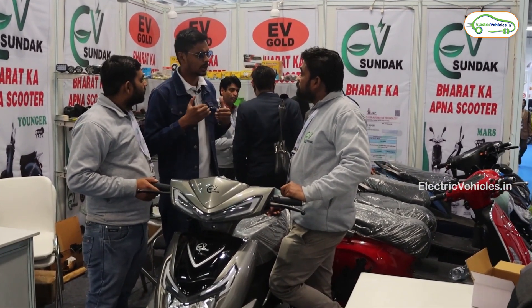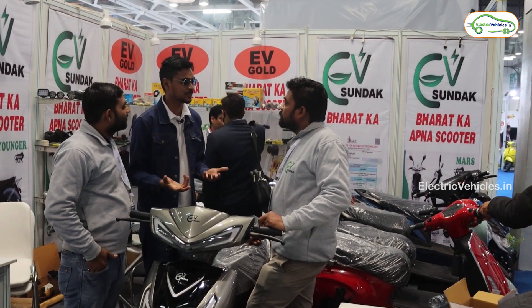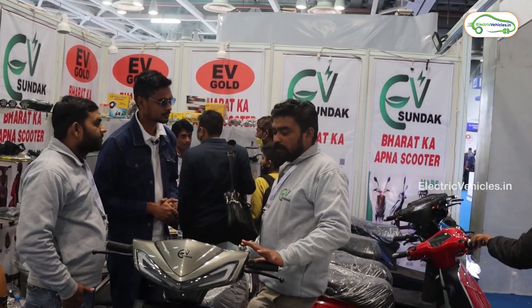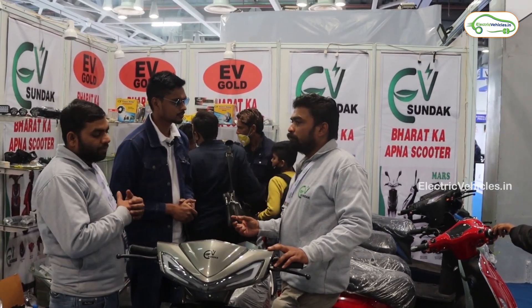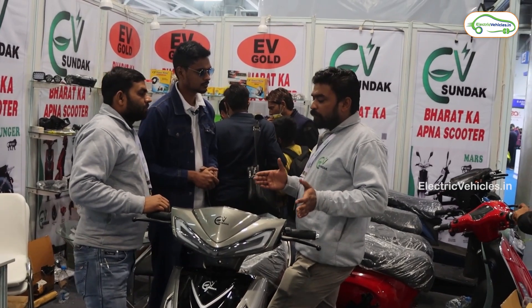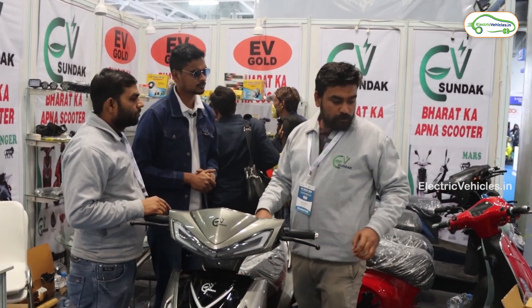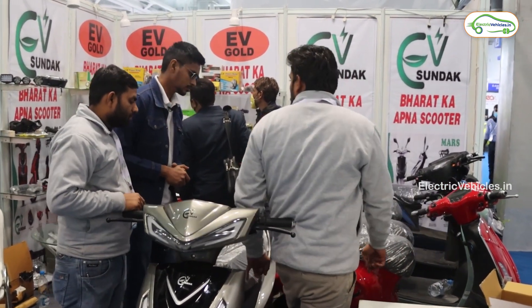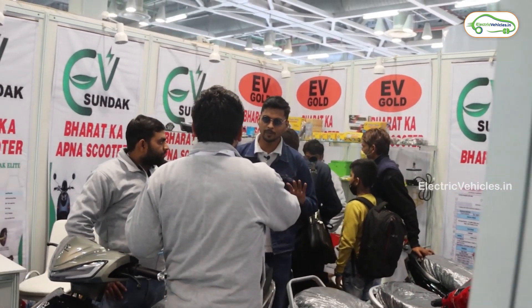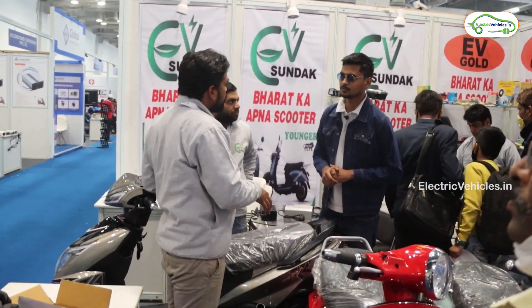If you look at the Expo, almost all the electric vehicle designs seem to be similar. The reason is that all the plastic parts, motor, and controller are directly imported from China. However, we are working on localizing. The chassis is made in India — we are working on the Make in India initiative. The wiring and socket harness components we use are also Indian-made.